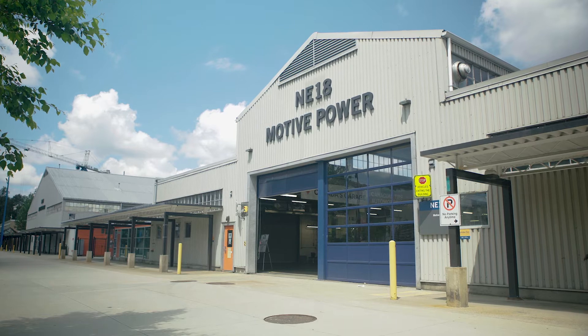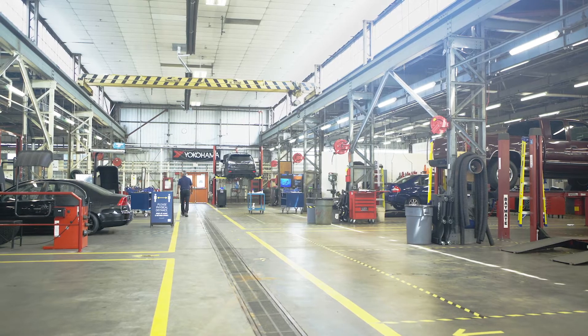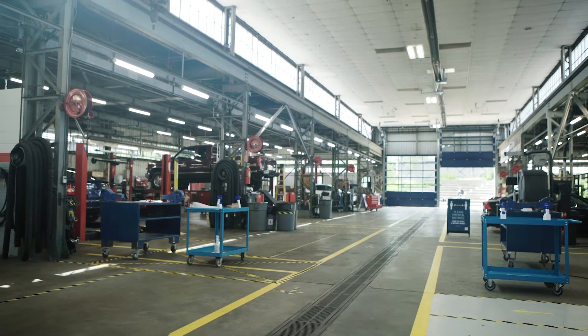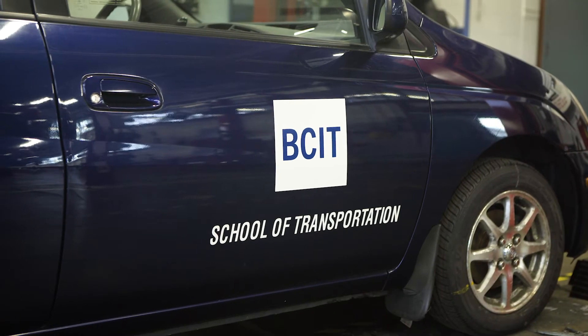Today we're in NE18 where we deliver our foundation programs. Typically we normally have 64 students plus in this building under normal conditions. Obviously with the COVID protocols in place we can't accommodate that number of students.